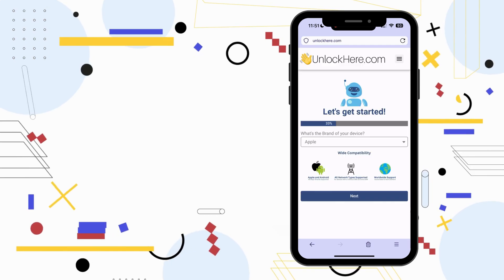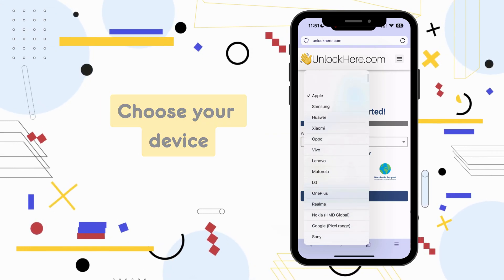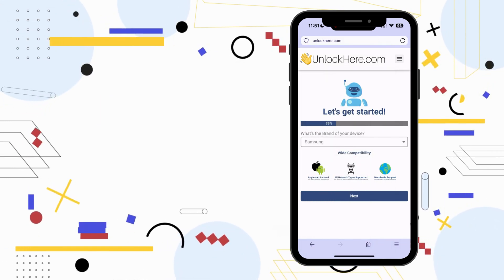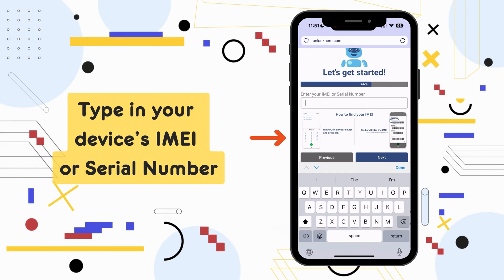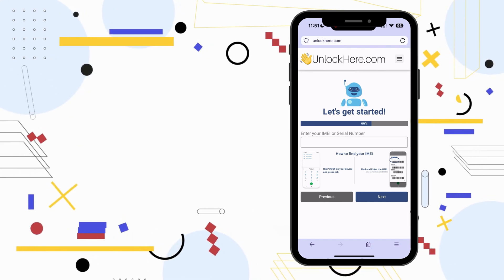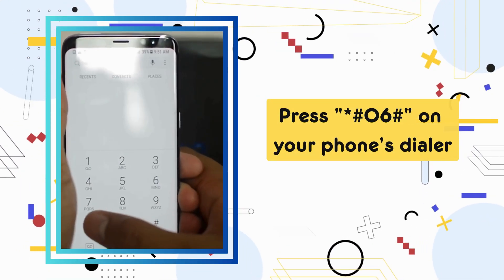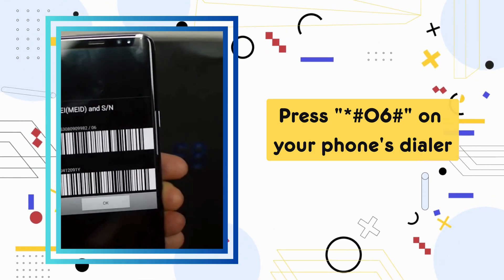Next up, follow the steps on the app. Kick things off by selecting your device's brand — the app works with all the big and medium names out there, just pick yours and hit next. Now it's time to key in your IMEI or serial number. If you're unsure, there's a tutorial right there in the app. Alternatively, you can dial *#06# on your phone and a pop-up will appear with your IMEI number and other details.